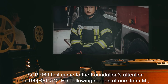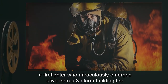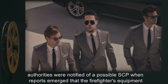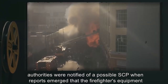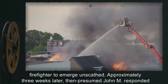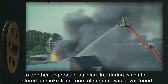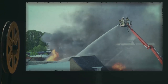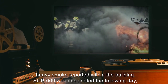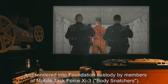SCP-069 first came to the Foundation's attention in 1991, following reports of one John M., a firefighter who miraculously emerged alive from a three-alarm building fire in which two other firefighters and eleven civilians perished. Approximately three weeks later, then-presumed John M. responded to another large-scale building fire, entered a smoke-filled room alone, and was never found. A single civilian was rescued, again nearly unharmed. SCP-069 was designated the following day and rendered into Foundation custody by members of Mobile Task Force XI-3, Body Snatchers.